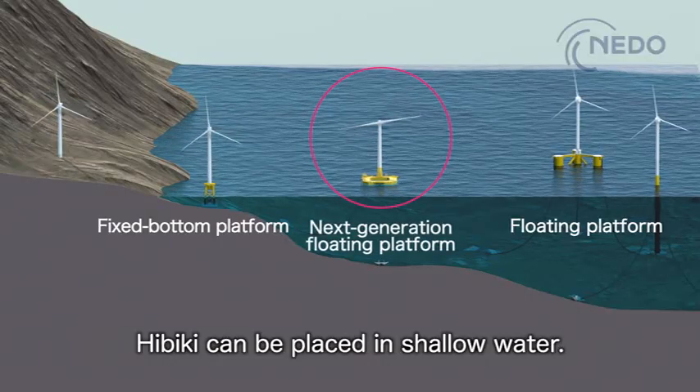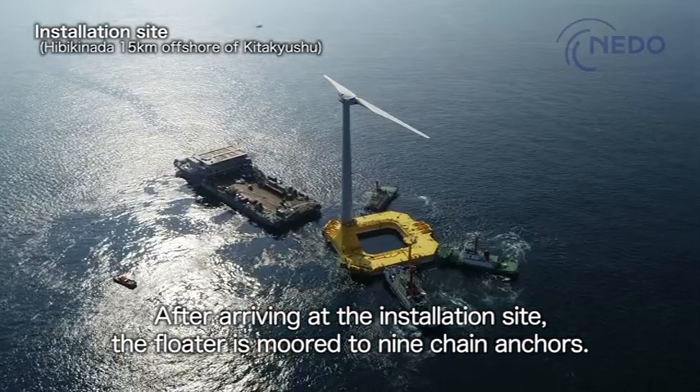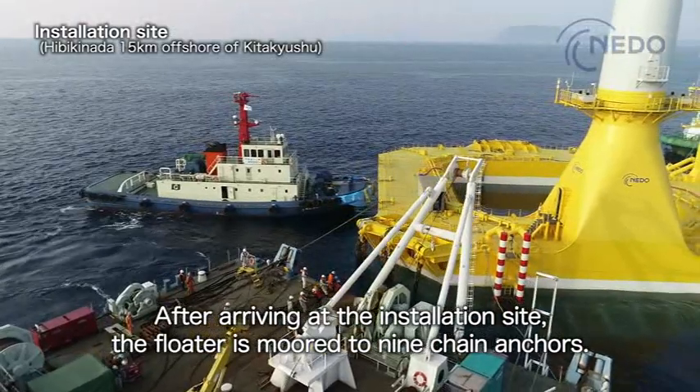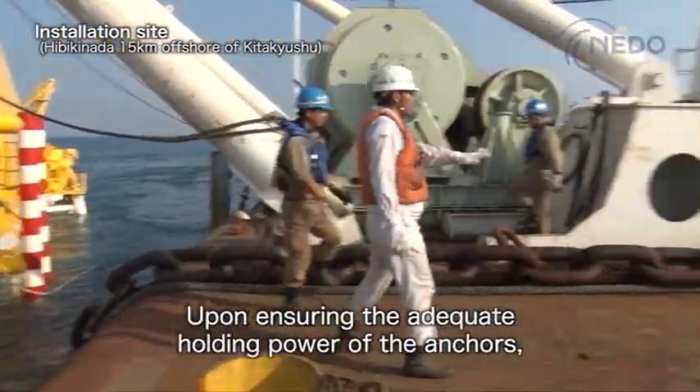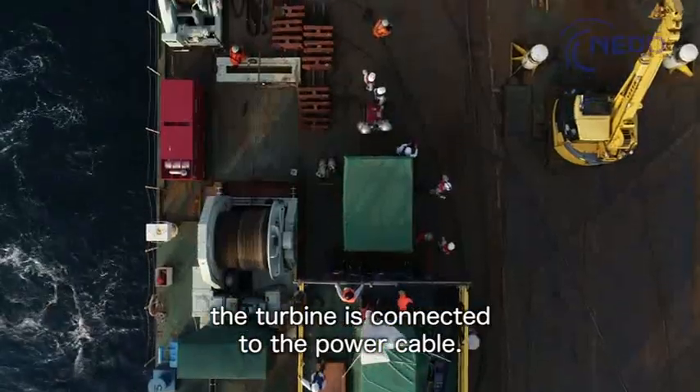Hibiki can be placed in shallow water. After arriving at the installation site, the floater is moored to nine chain anchors. Upon ensuring the adequate holding power of the anchors, the turbine is connected to the power cable.